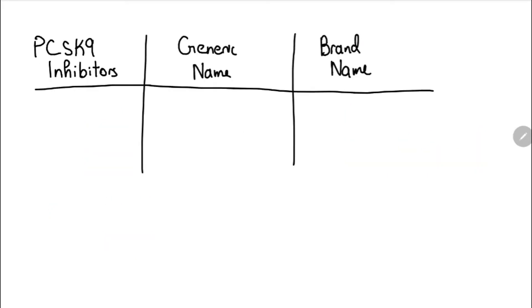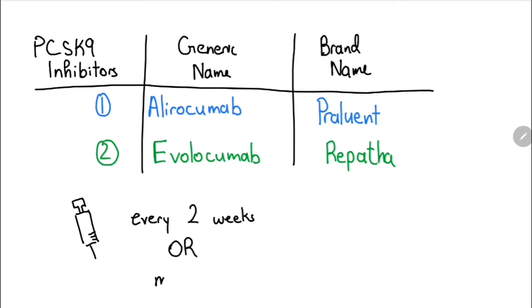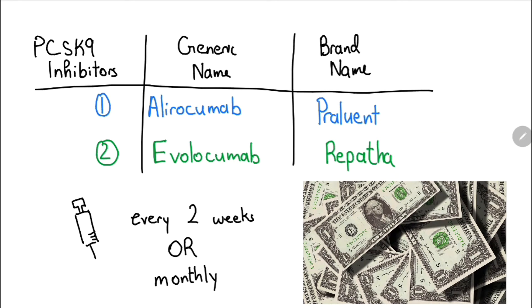There are currently two types of PCSK9 inhibitors on the market: Alirocumab, or its brand name Praluent, and Evolocumab, or its brand name Repatha. Both medications have the option to be injected subcutaneously once every two weeks or once a month. They are usually quite expensive, but both companies may offer some sort of compassion program to help cover the costs if you meet their criteria.